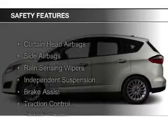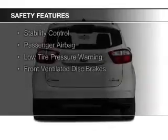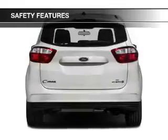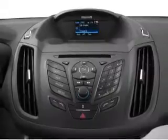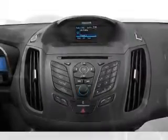Safety was made a priority with these features: Curtain Head Airbags, Side Airbags, Rain Sensing Wipers, Independent Suspension, Brake Assist, Traction Control, Stability Control, a Passenger Airbag, Low Tire Pressure Warning, and Front Ventilated Disc Brakes.